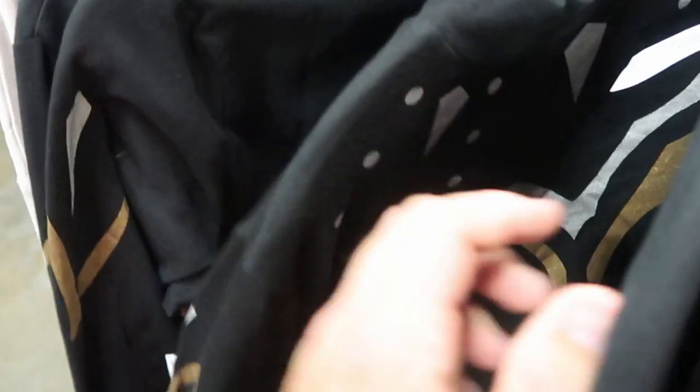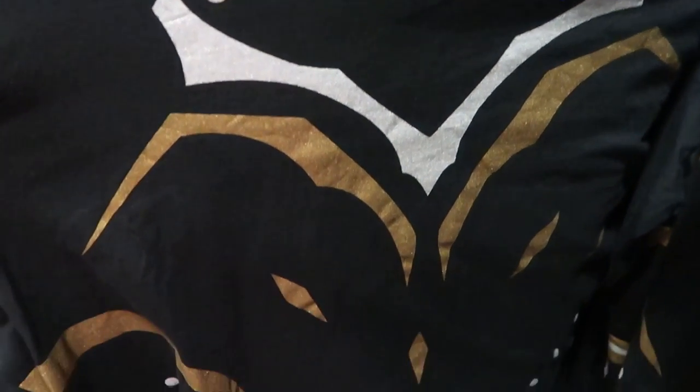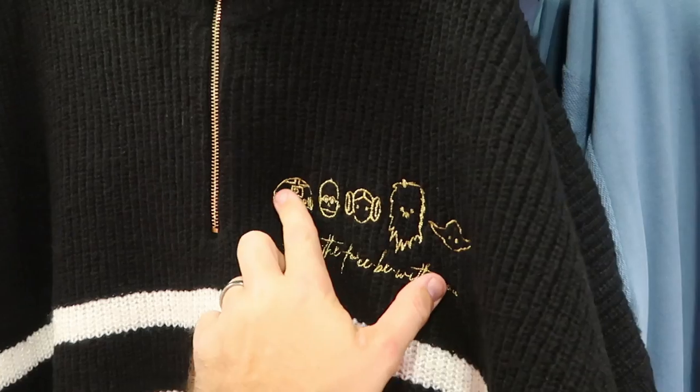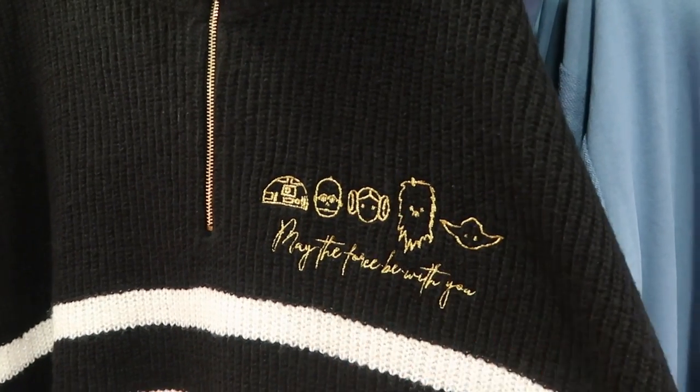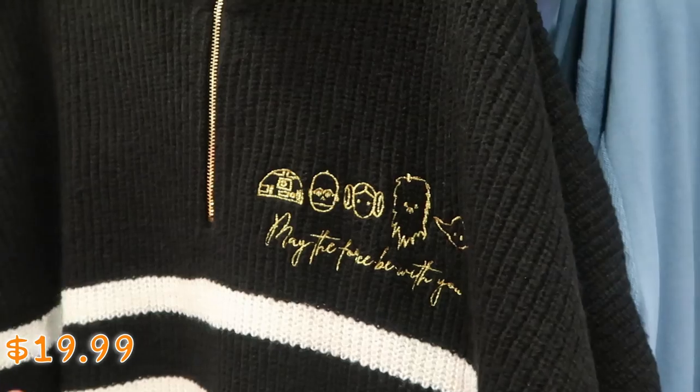It looks like they have another one here — a brand new long sleeve Black Panther shirt that actually matches the kids version we saw. These are originally $40 but I'm not seeing the clearance price, so these must be brand new out. Over in the adult Star Wars clothes — embroidered 'May the Force Be with You,' with R2-D2, C-3PO, Princess Leia, Chewbacca, and Yoda. These are $19.99 from $50, and it does come with a Star Wars zipper pull.